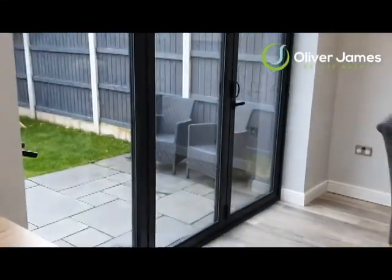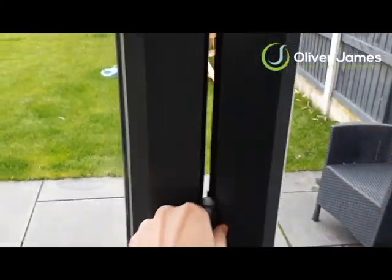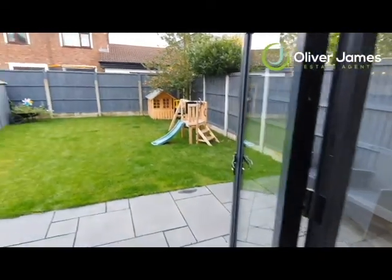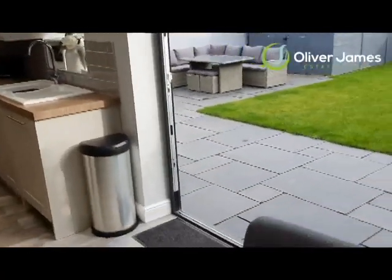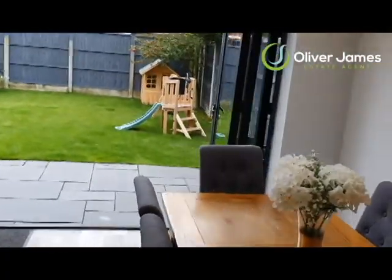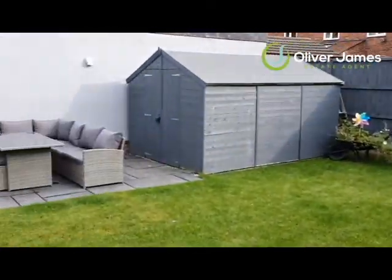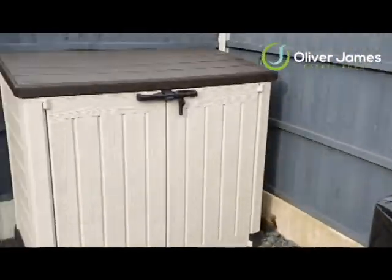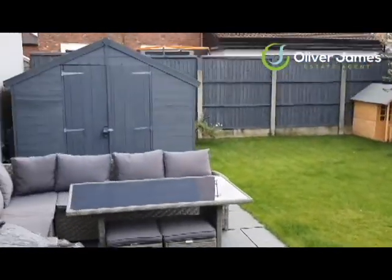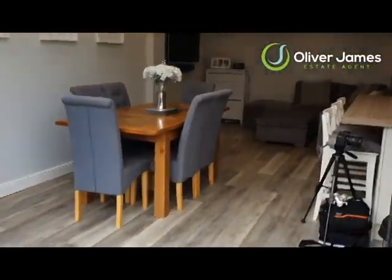It opens up onto the bi-fold doors — you can imagine sitting there on a nice summer's day. Let's just open these up — nice and easy. There you go, all open plan. You can imagine opening that up in summer and just stepping out. The garden was done about a year ago — you've got a nice lawn area, panel fences, a nice big shed. Those bi-fold doors are really modern living.